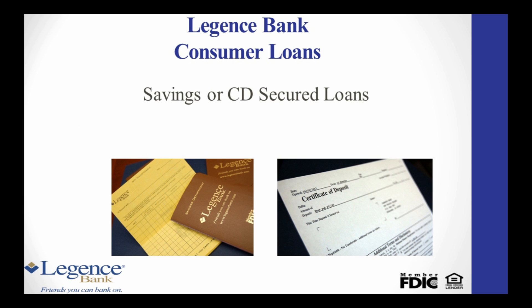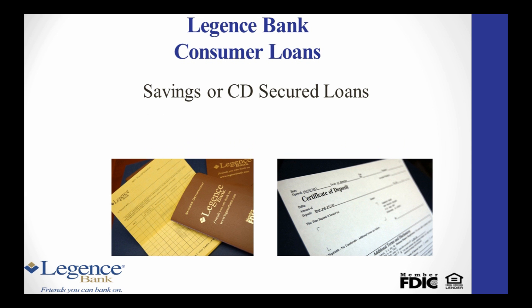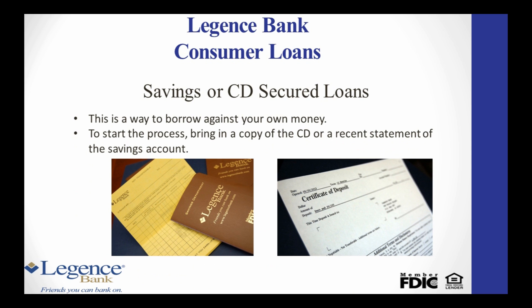Savings or CD Secured loans are basically a way to borrow against your own money. These loans are used for various reasons. You will need to bring in a copy of the CD or a recent statement for the savings account, whether it is with Legion's Bank or elsewhere.